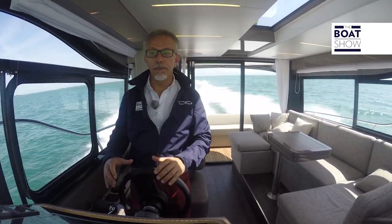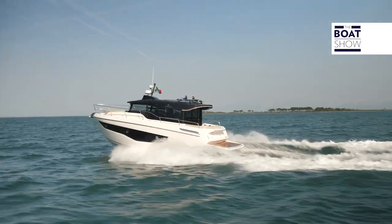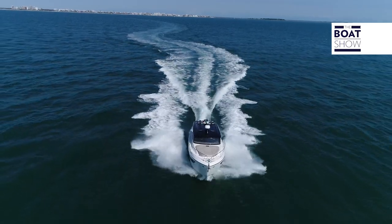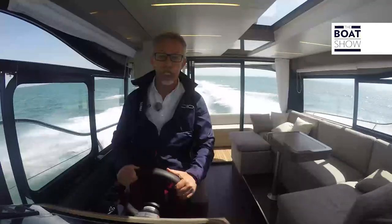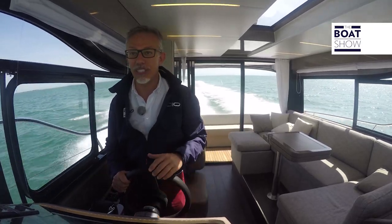Now, such a short boat with such an impressive superstructure — well, naturally you feel the wind and the waves a bit, but the automatic flap control system helps a lot. And even using the throttle, it keeps working. For example, now the flaps are completely down, which is why we have a slight pitching on these waves, but we're still going 36 knots.